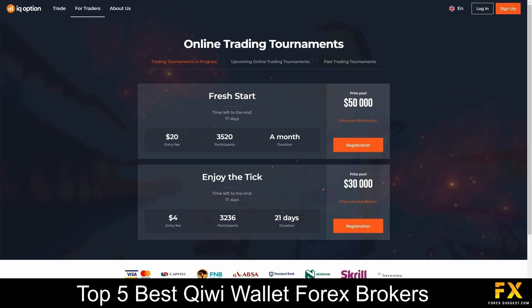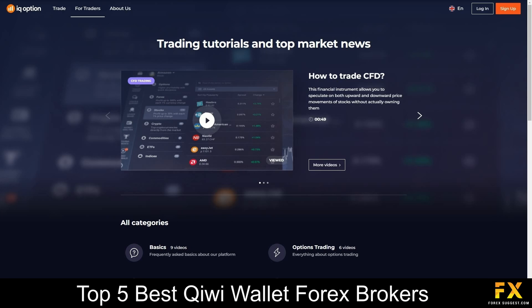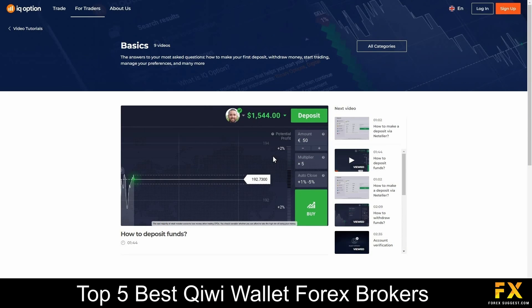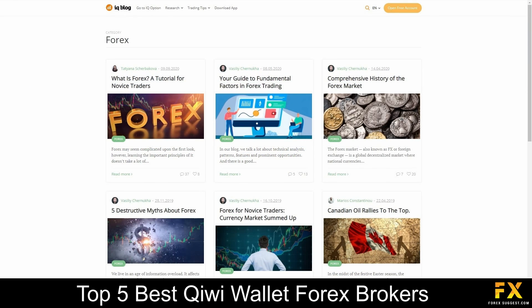IQ Option also allows traders to take part in their monthly online trading tournaments, which is an added bonus if you are feeling competitive. IQ Option also provides their very own educational learning center, which delves into a variety of trading tutorial videos, news, analytics, their very own trading blog and research center, and more, if you are looking to expand your education with IQ Option.